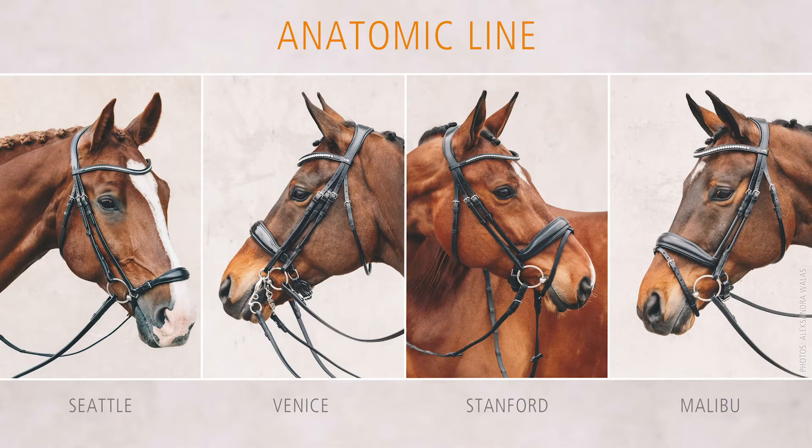The anatomic line bridles — your horse deserves the best.